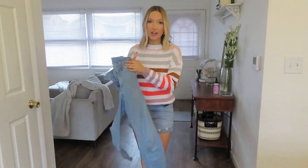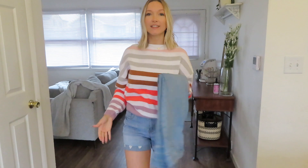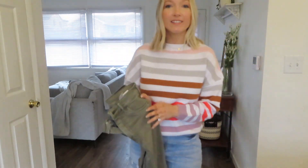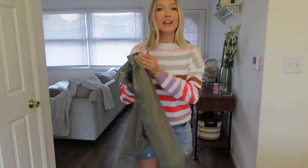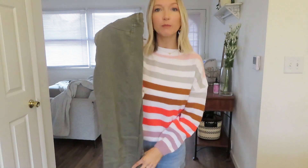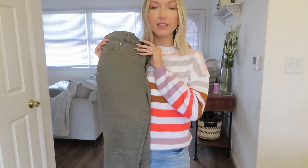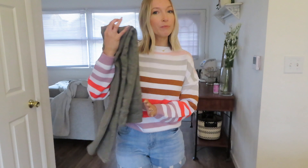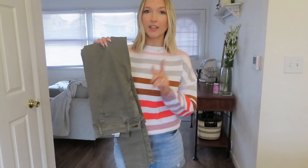If you don't want to wear shorts at all, you could pick out your favorite blue denim jeans, which I wear all the time. I usually like to go for a lighter color, especially during Easter and springtime. And going along with the colored option, if you don't want to wear shorts, you can wear some colored pants. These are like that olive hunter green color, which would look really cute with a white top or maybe even a denim top.